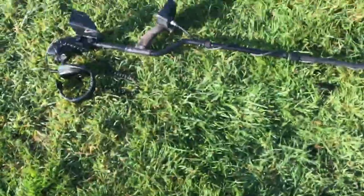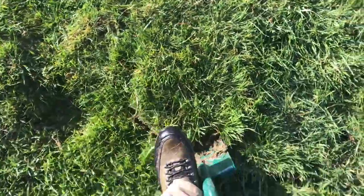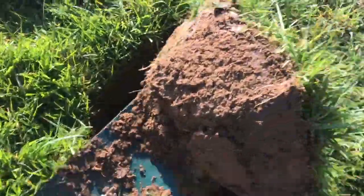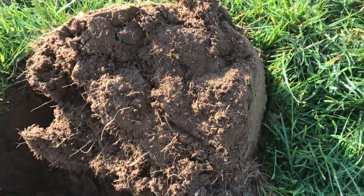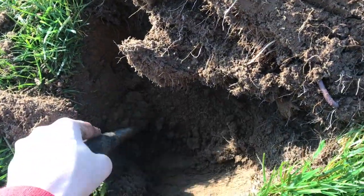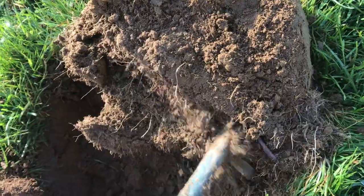Throughout my nine years of metal detecting I've found a lot of cool historical items as well as gold, including gold rings, gold pendants, and things like that that have value which I have sold. Some historical items that are personal to me I keep mainly because I really like collecting pieces of history and documenting them with the sites they came from, and that's what I wanted to get into with today's video.